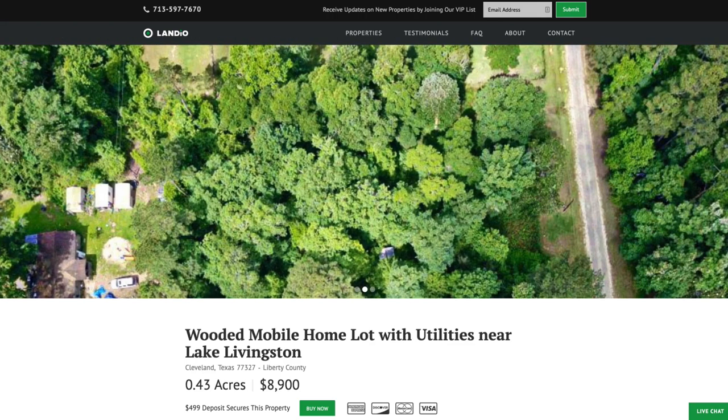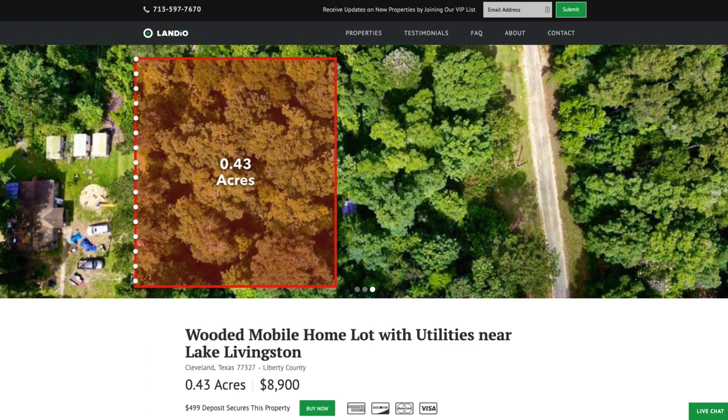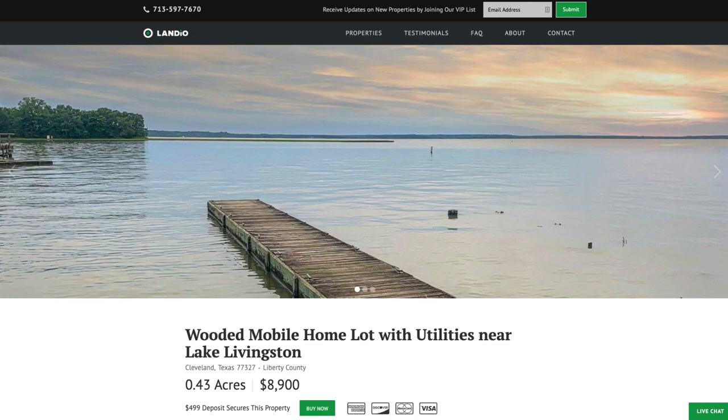Hello, this is Tori with Landio. We have a new wooded lot in Texas with utilities. This property is near Lake Livingston, which is the second largest lake in Texas, and it's about an hour and 15 minutes northeast of Houston.